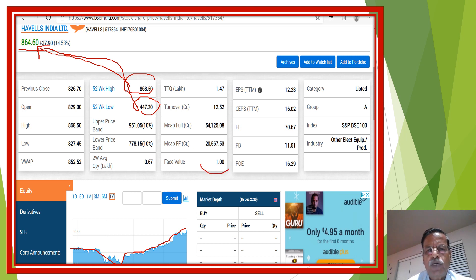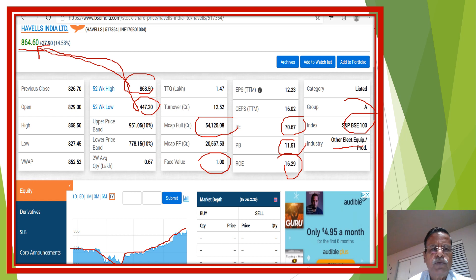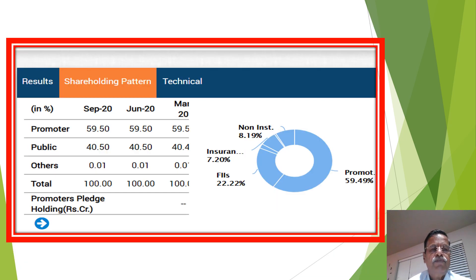The face value of the company is 1. Please note: ROE is 16.29. It is an electrical equipment products company, BSE 100 A-group company. The PE ratio is very high at 70.67, price-to-book value is 11.51, and market capitalization is 54,125 crores. The two-week average quantity shows up and down 10 percent circuit limits. These are the essential key data about the company.